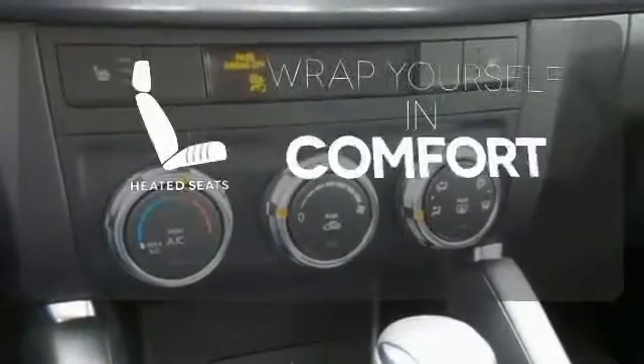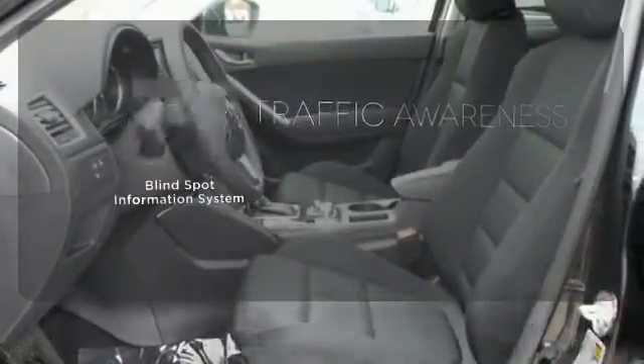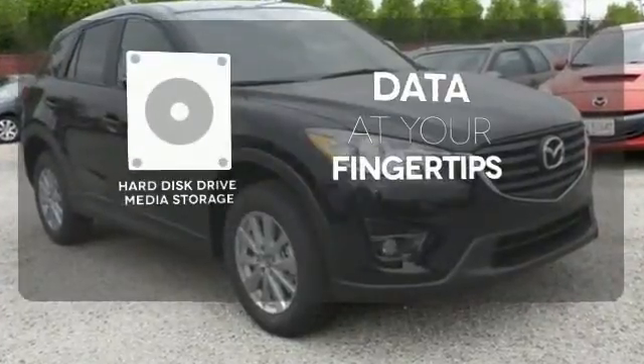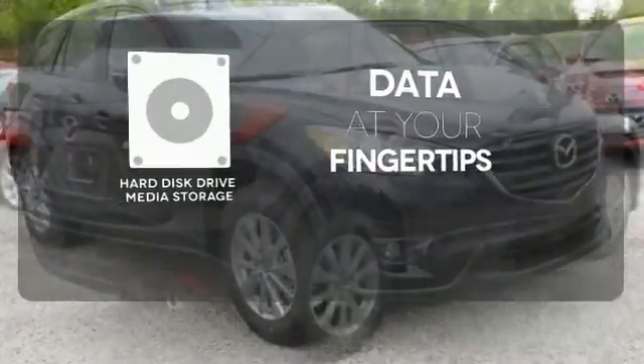Ward off the chills with heated seats. The blind spot indicator helps you maneuver through traffic. The hard disk drive media storage keeps pace with your entertainment and information demands.